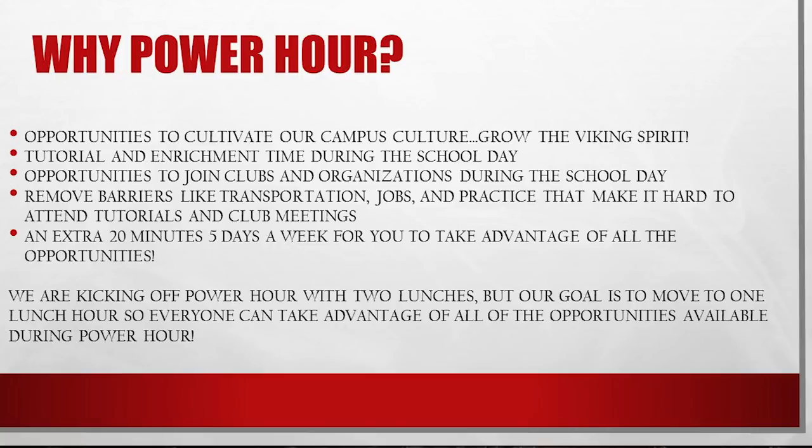It provides tutorials and enrichment time during the school day. It provides opportunities to join clubs and organizations during the school day. It removes barriers like transportation, jobs, and practice that make it hard to attend tutorials and club meetings after school. It provides students an extra 20 minutes five days a week to take full advantage of all of these opportunities.